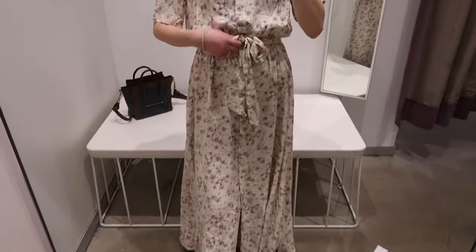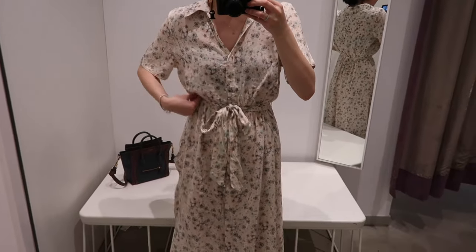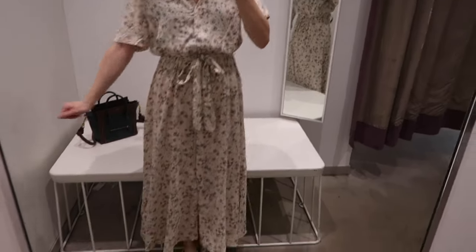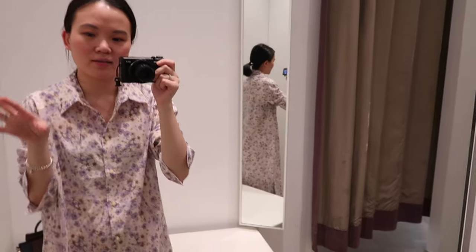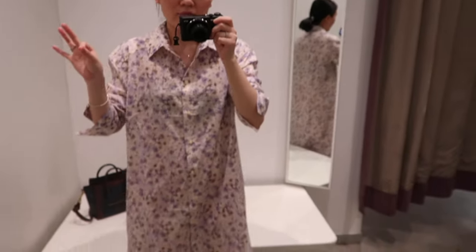It does come with a matching fabric belt. Without the belt it definitely looks a lot more shapeless, but with the belt I can cinch my waist — I could even raise my waistline a little bit and then pull the top material out a bit so that it's even more flattering. I don't think this next one is as flattering as the previous one. It's pretty much in the same pattern except it's more on the purpley side, which I love the color of.